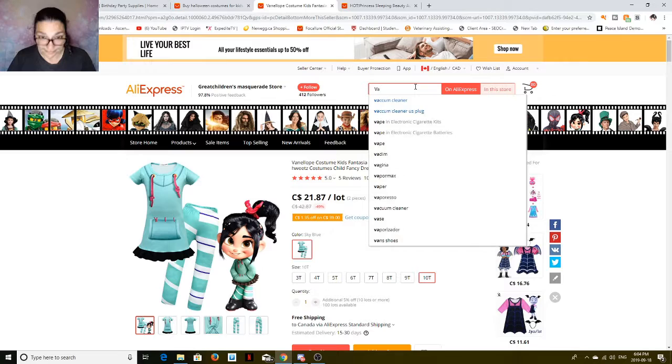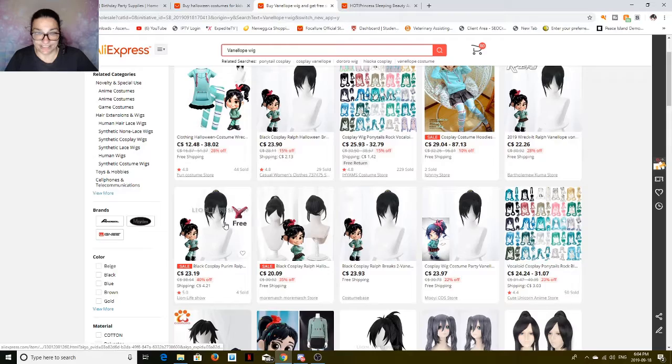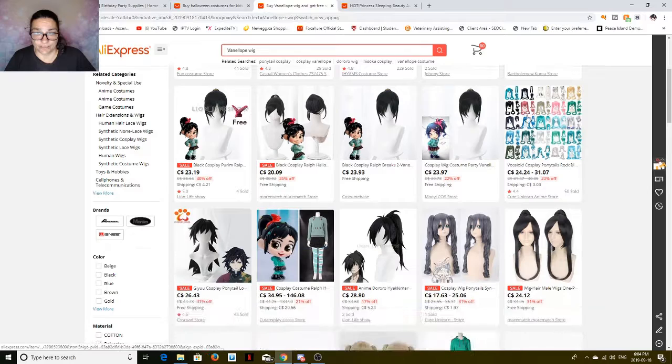Actually, let's have a look — searching for Vanellope wig. There it is! Told you. And this one even comes with a little bow for free. That's cute. This one has $0.21 shipping. Some of them will have shipping charges, others won't. But you can look through here — there's free shipping on this one and this one.